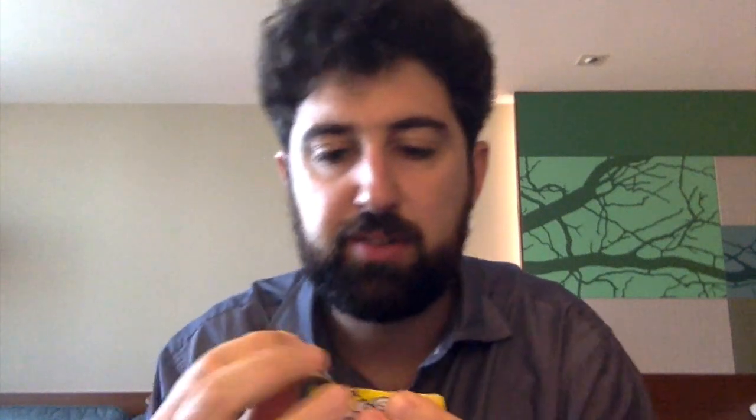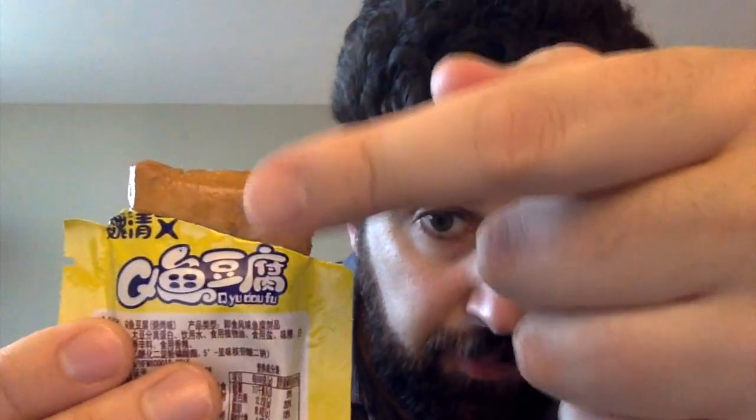I hope it doesn't get too messy. Yeah, it's oily — like a lot of Chinese food. It smells good, like some sort of cake. It's got some red stuff in it, which means it's probably spicy. Let's give it a try.